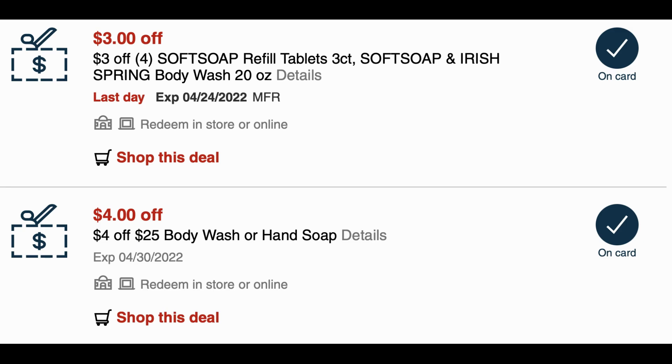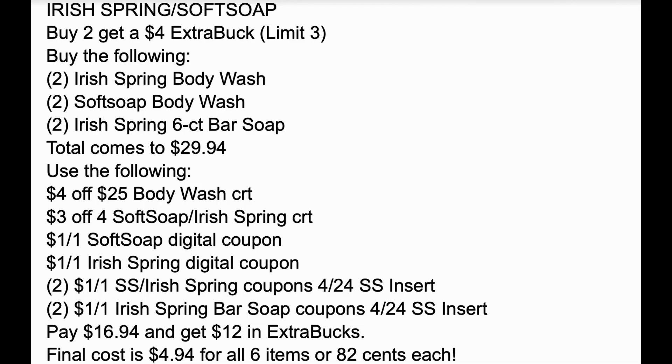For this deal I'm maxing it out — grabbing a total of six items. They're buy two, get a $4 extra buck, limit of three, so I'll be earning $12 in extra bucks. That's two Irish Spring body wash, two Soft Soap body wash, and two Irish Spring six-count bar soap for $29.94. Using a $4 off $25 body wash CRT, a $3 off four Soft Soap/Irish Spring CRT, a $1 off one Soft Soap digital, a $1 off one Irish Spring digital, and two Irish Spring/Soft Soap coupons plus two bar soap coupons from the 4/24 Smart Source — that brings my total to $16.94. Getting back $12 in extra bucks, final cost is just $4.94 for all six items, or 82 cents per body wash. A great time to stock up.